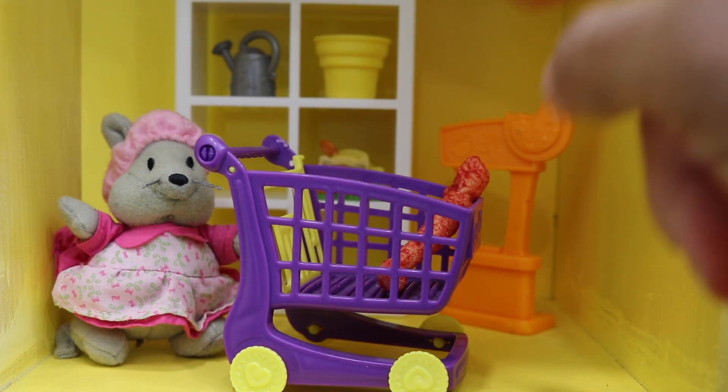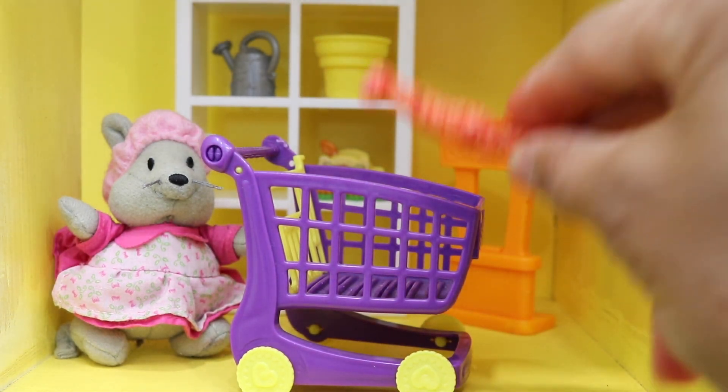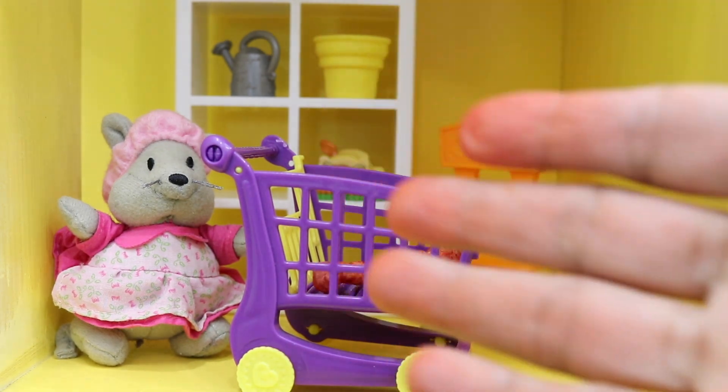It all ends up here in the supermarket, where little kids are begging and screaming to their mommies: 'Mommy, mommy, please, I want to buy the Flamin' Hot Cheetos!' And into the basket it goes. Now I want you all to notice that my hands are stained red from the Cheetos. What do you think is going on in your insides when you eat these chips?